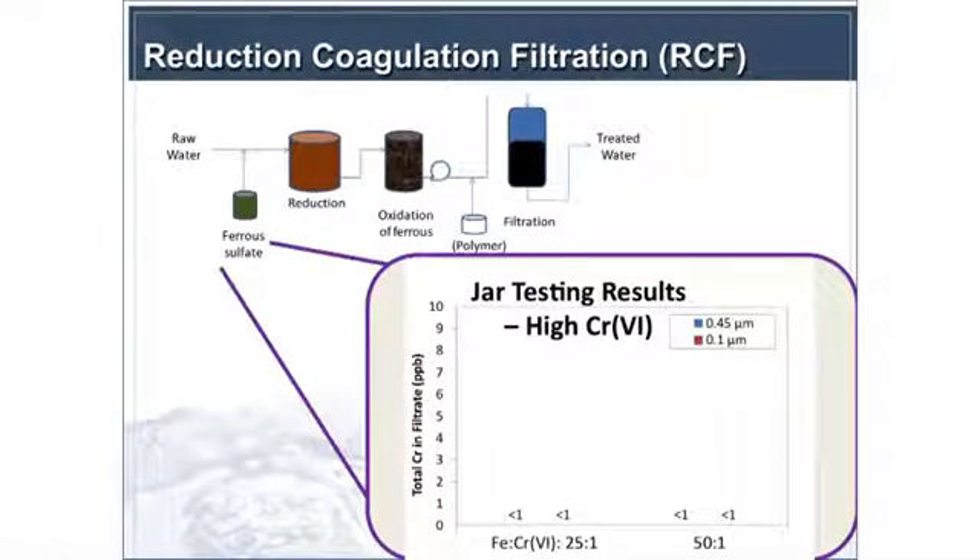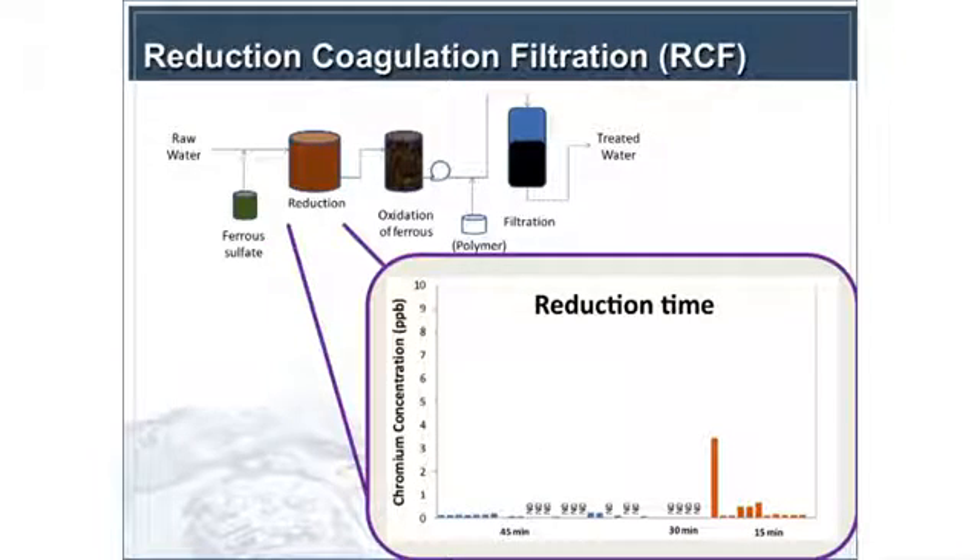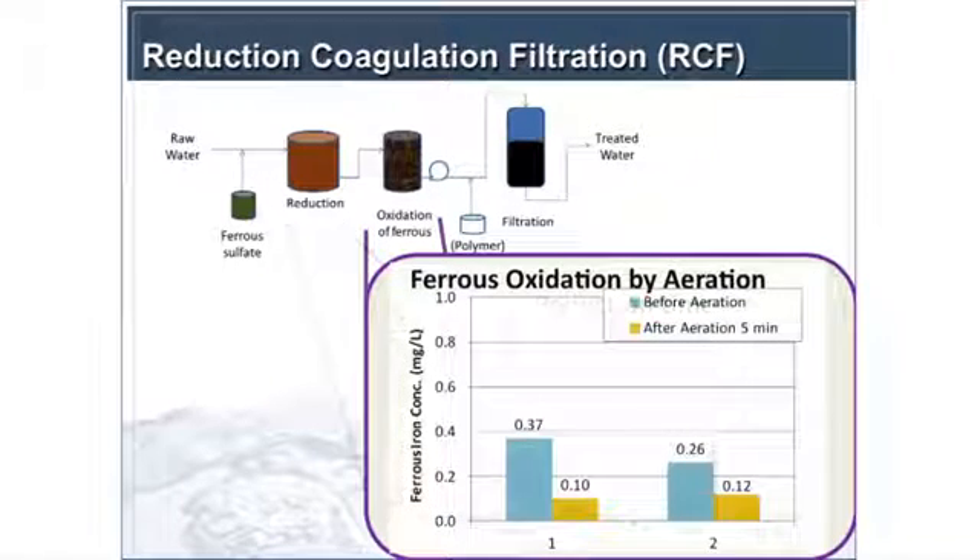Jar testing results for high chromium concentrations showed non-detect values for total chromium at iron-to-chromium ratios of 25 or 50 to 1. At low chromium concentrations, you see improvement as you increase iron concentration. We looked at reduction times of 45, 30, and 15 minutes, and saw really good chromium-6 reduction down to 15 minutes with one outlier. So there's potential to minimize the reduction tank footprint.